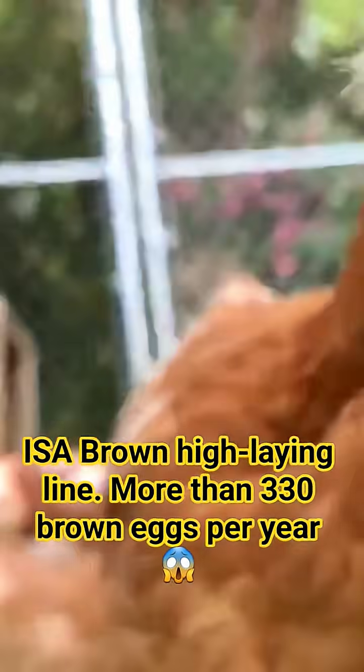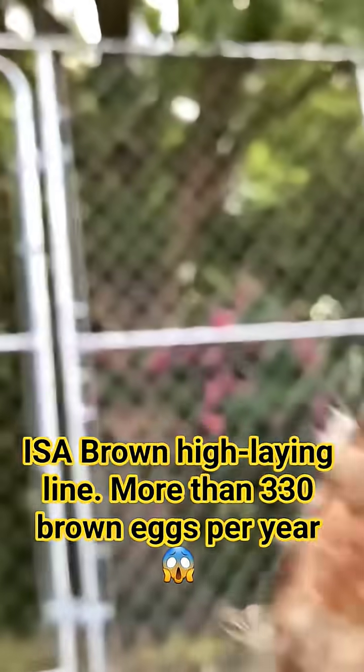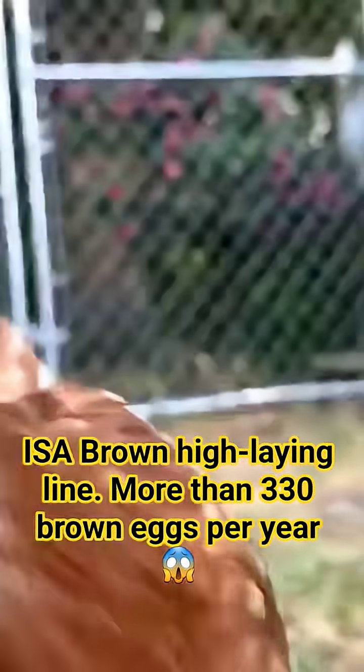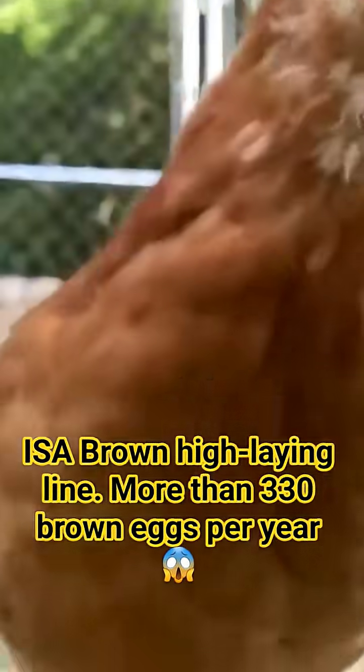If you have ever dreamed of a steady flow of large, perfect brown eggs, this video is your blueprint for success. The secret to the world's commercial egg industry isn't a mystery — it has a name: the Issa Brown hen. This bird is not just a breed; it is a biological egg-producing machine.